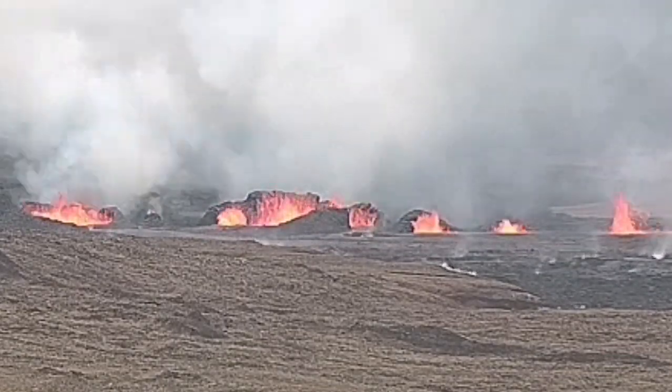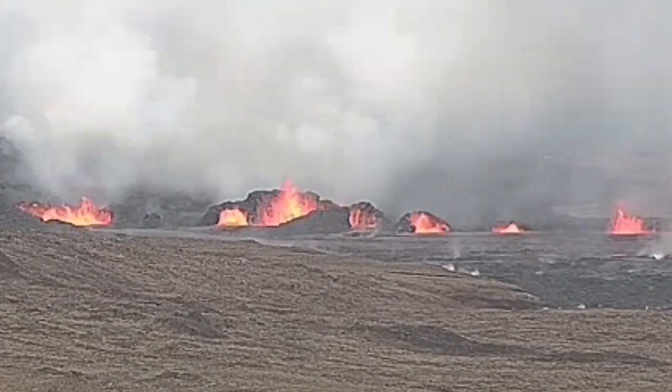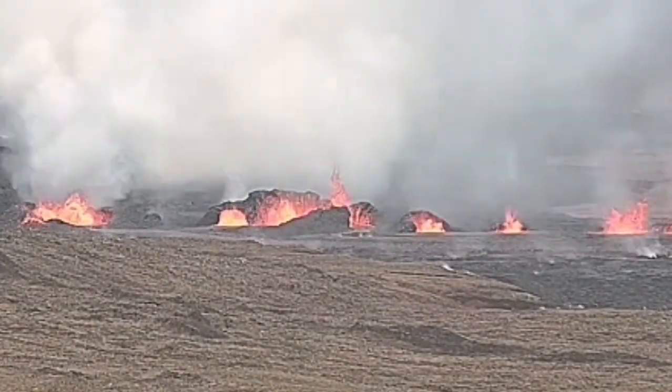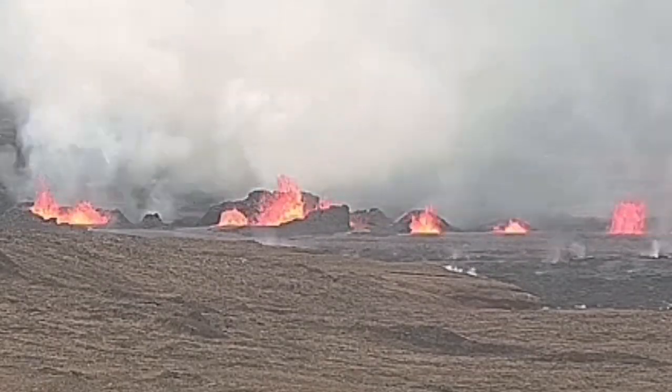We see the front of them, where the lava is flowing outward toward the east, toward Grindelweck, and toward the sea. These are the larger ones, probably, but they are on the lower ground.